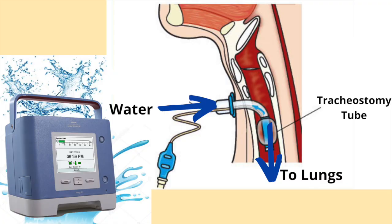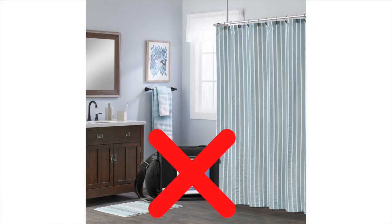Taking a shower when using a ventilator and a tracheostomy tube can be a challenge. I have to be careful to not get water in my tracheostomy tube or on my ventilator. I am very fortunate that I can still breathe on my own for short periods of time. With this being said, I do not take my ventilator with me into the shower.